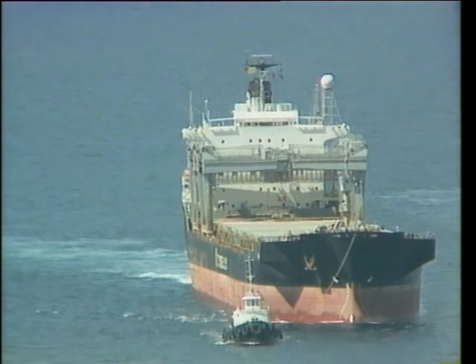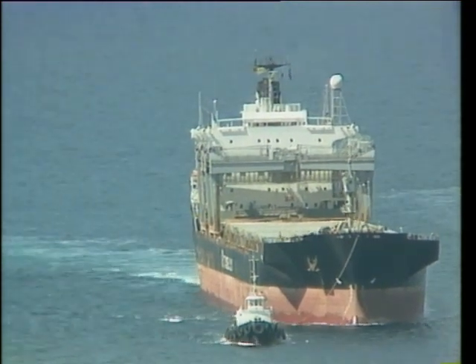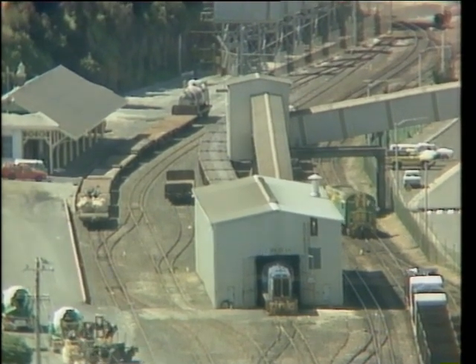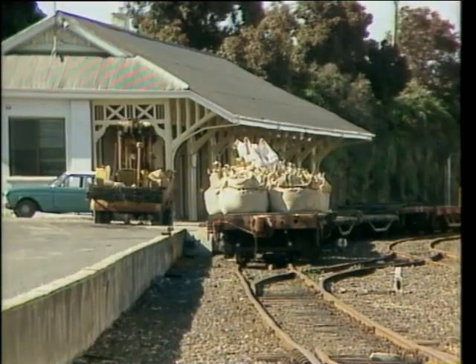Burnie, on the northwest coast, is a major shipping port and transport centre. It's a busy operating location for the government railway system and the operating base for the Emu Bay Railway.